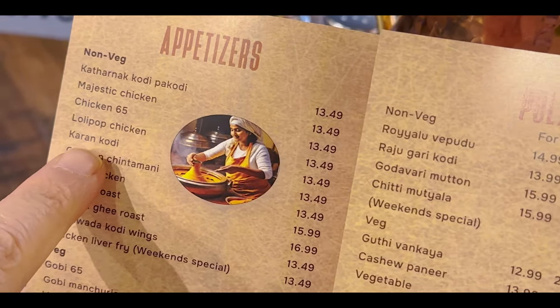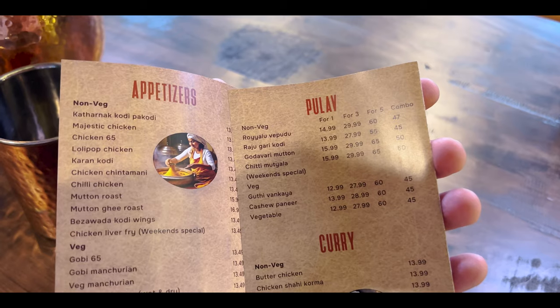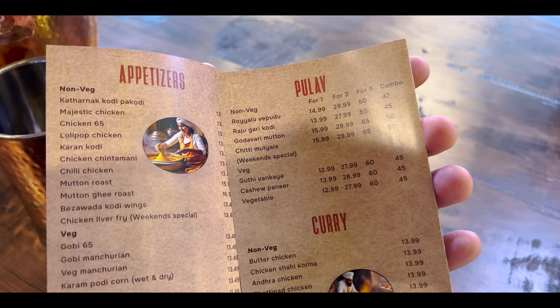Let's check the menu. There are many options. I just came here, to be honest, for the dum chicken biryani, but having a look at their menu, they seem to have a lot of stuff. They've got appetizers like the Majestic Chicken, Chicken 65, Lollipop Chicken, Karam Kodi. I'm not sure what that is, but I love experimenting with new items, so I'm definitely going to be checking out what this appetizer is all about. They've got chicken liver, mutton ghee roast, mutton roast, stuffed mirchi — definitely going to be ordering that.